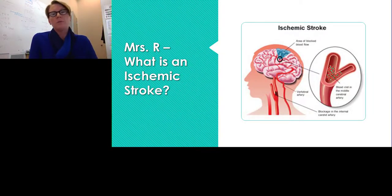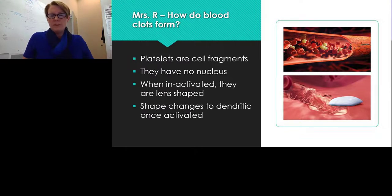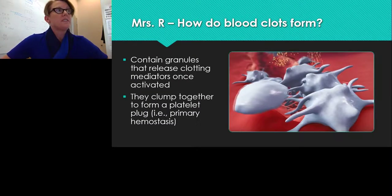Ischemic strokes occur generally when blood clots block an artery and prevent blood flow to an area of the brain — shown here in blue as the area that did not receive proper blood flow or oxygen. Platelets are cell fragments with no nucleus; they are lens-shaped when not activated but develop dendritic extensions upon activation. They contain granules that release clotting mediators and can clump together to form a platelet plug, our primary mechanism of hemostasis.